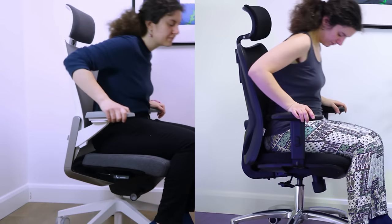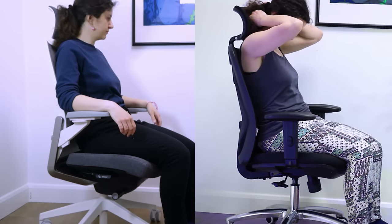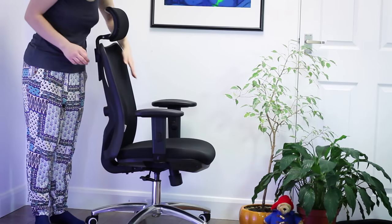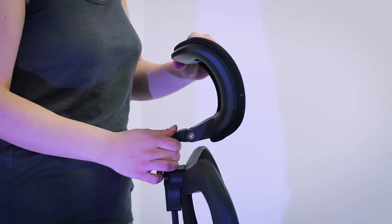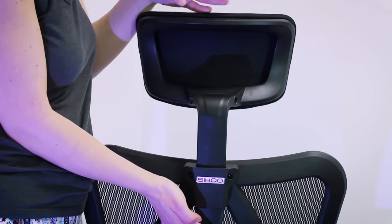For long study sessions, the best type of chair is one that supports all the major parts of your body that fatigue after a while — think your neck, shoulders, and lower back in particular. For people that often study for many hours on end, ergonomists recommend a high back chair with an adjustable headrest. It offers the best full body support when properly configured.